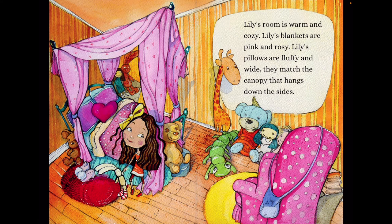Lily's room is warm and cozy. Lily's blankets are pink and rosy. Lily's pillows are fluffy and wide. They match the canopy that hangs down the sides.